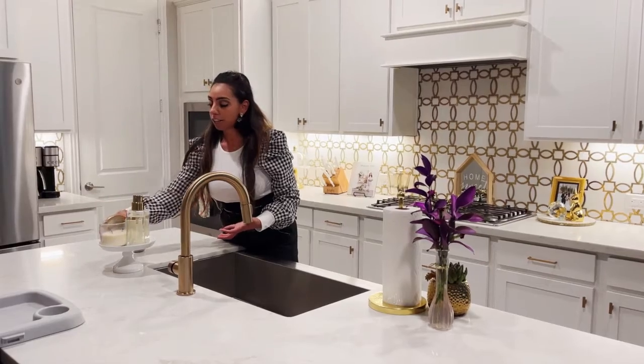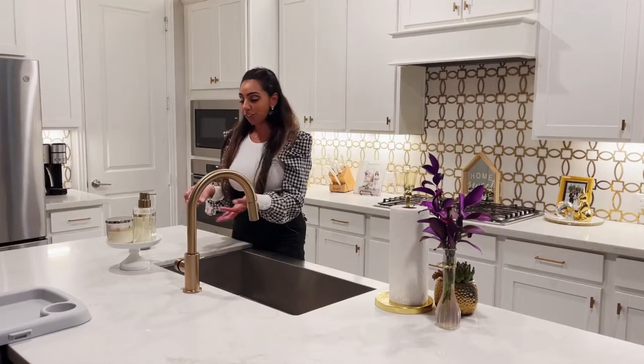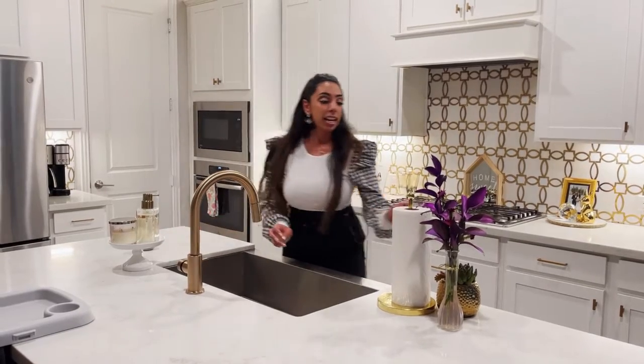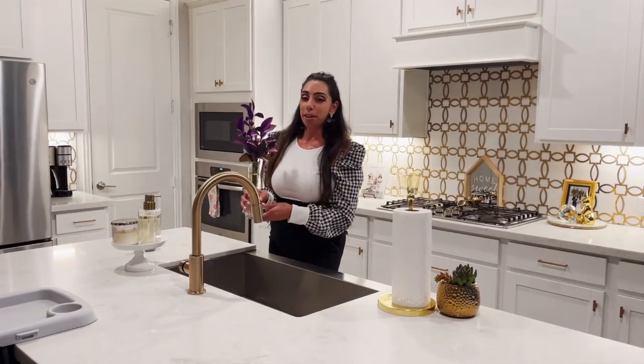When I go to light my candle, I just take this off, set it right here, and light it. The fragrance is there — super simple, looks cute, nothing's cluttering the counter. And since I like to style it, I always have fresh flowers. Trader Joe's has amazing flowers.